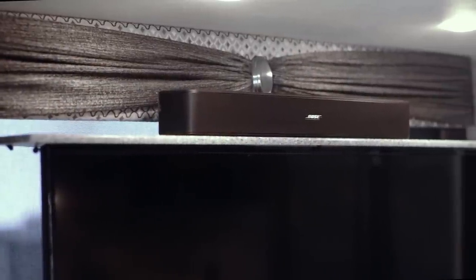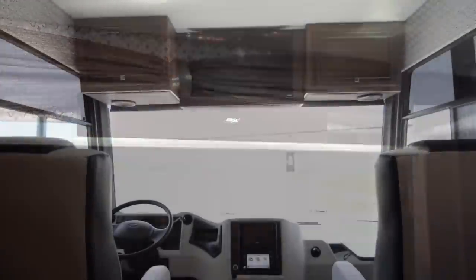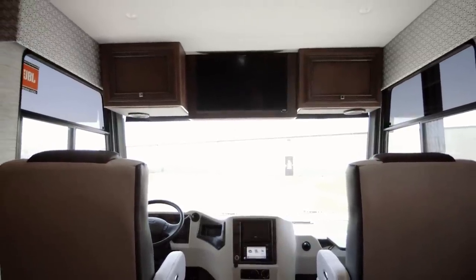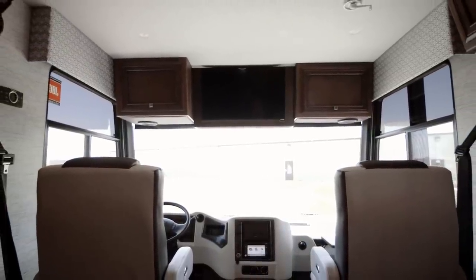This particular Baystar is also equipped with an optional overhead mounted TV, and for internet access, two in-coach Wi-Fi solutions are available.